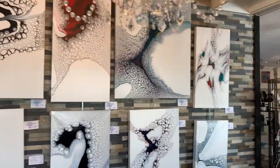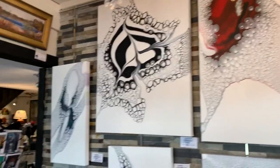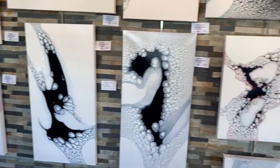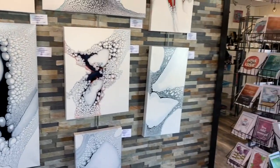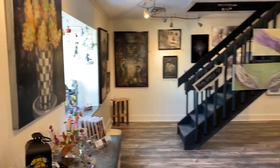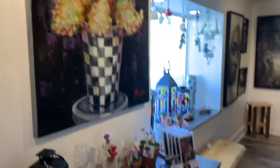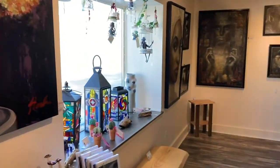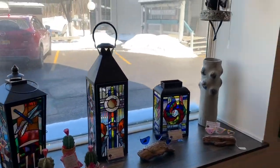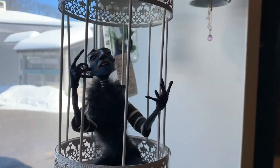Okay guys, here we are. There's my art. Let's walk through the gallery and show you some more. Here's another one of mine right here. Some big art. These lanterns are really cool — I showed you the ones upstairs.